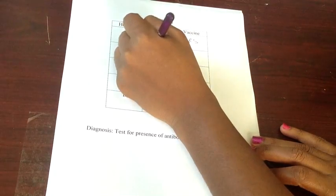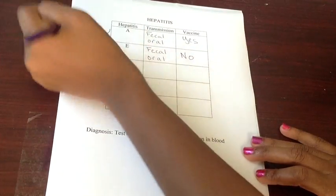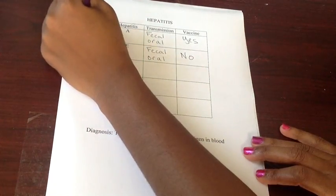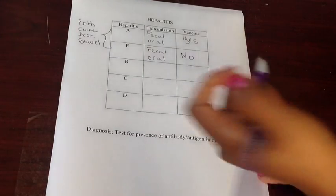Hepatitis E, just the same, is transmitted via the fecal-oral route. However, there is no vaccination for it. The thing to remember about hepatitis is if it starts with a vowel, it comes from the bowel.